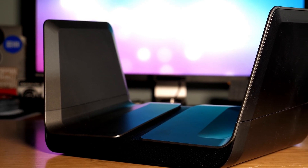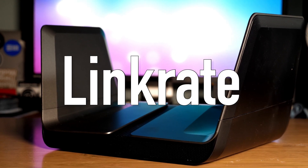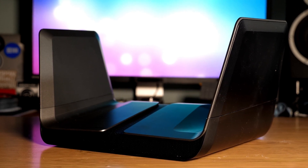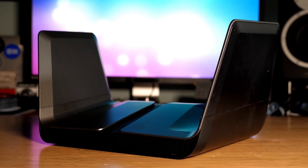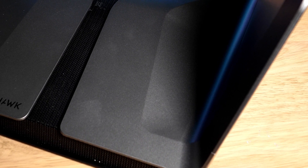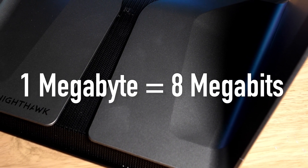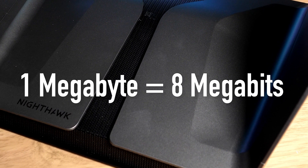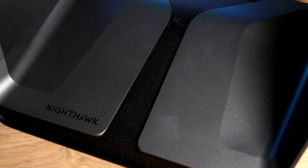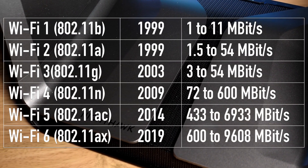So what is the difference between these generations of Wi-Fi? Well, the main difference is something called link rate. This is the potential maximum speed that can be achieved between your device and the router, measured in megabits per second. Don't confuse this with megabytes, which you may be more familiar with. One megabyte is equal to 8 megabits, meaning a 1 megabyte per second download speed requires an 8 megabits per second connection. If we have another look at our table we can see the potential maximum speed of each generation of Wi-Fi.